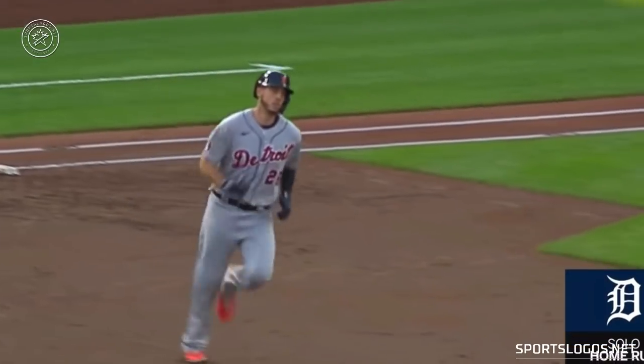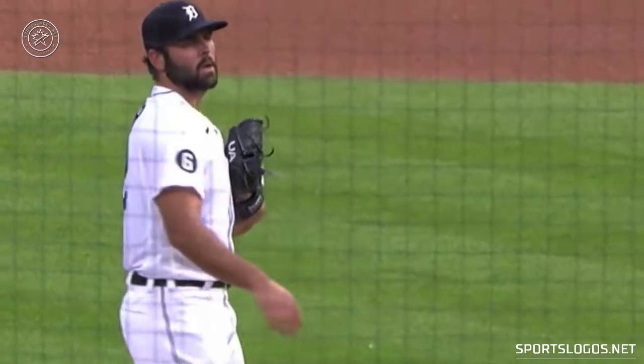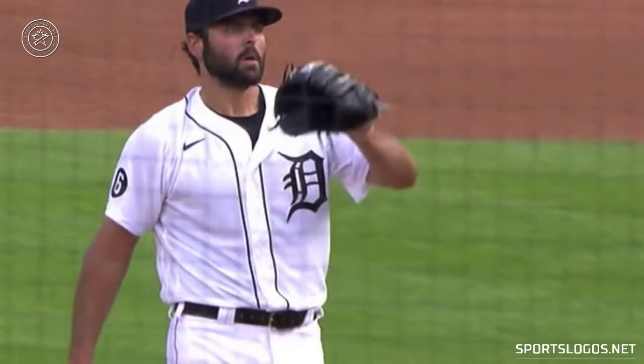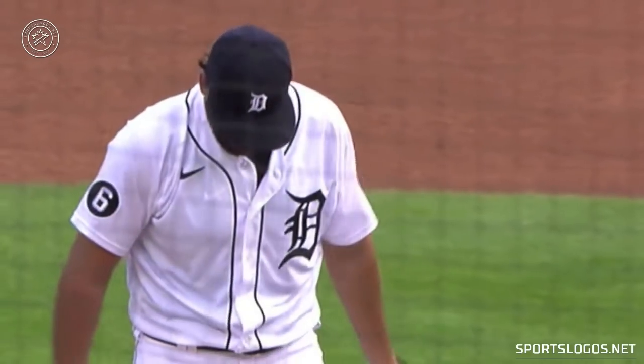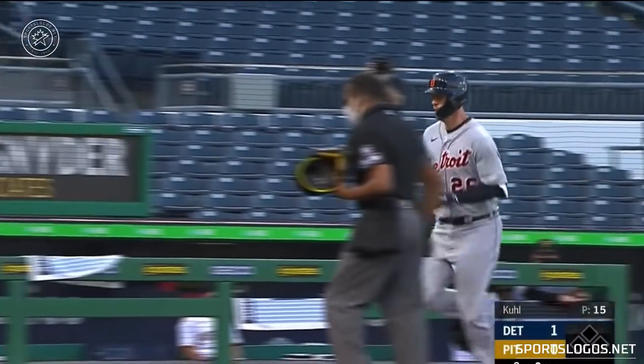The road jersey has seen a few more tweaks over the years, but the one they're wearing now is pretty much the same as they've worn for the last 20, almost 30 years. So while the Tigers will make a change to their logo, the uniforms are pretty sure going to stay exactly the same — that home jersey is just too classic, it ain't going anywhere.